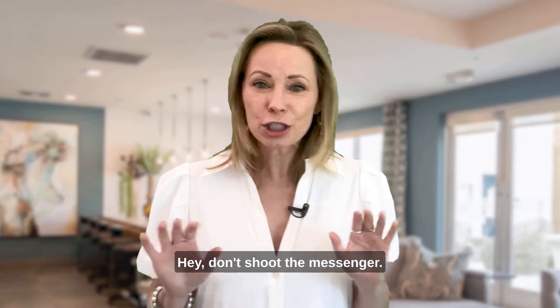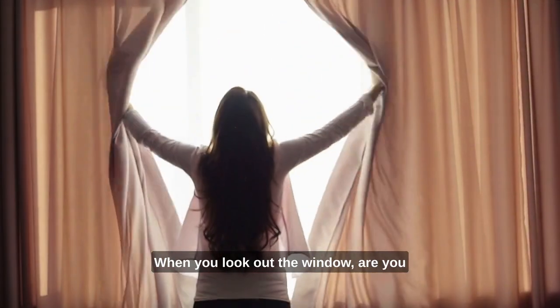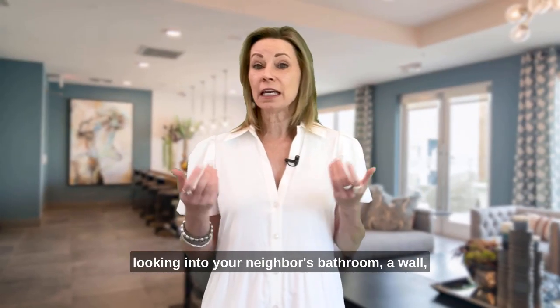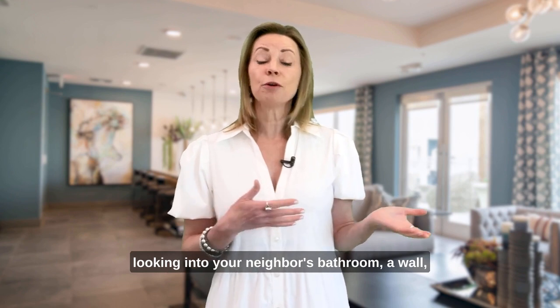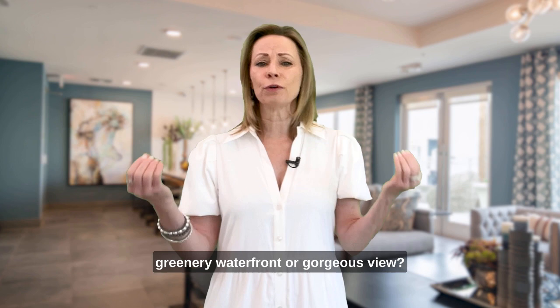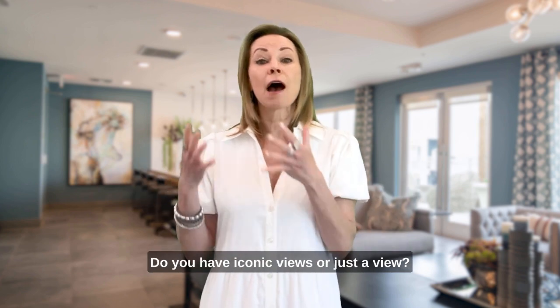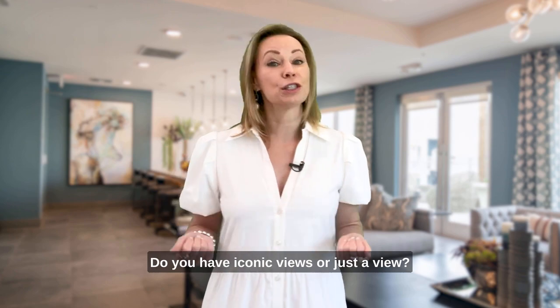Hey, don't shoot the messenger — I'm just trying to help. When you look out the window, are you looking into your neighbor's bathroom, a wall, or is there beautiful greenery, a waterfront, or a gorgeous view? Do you have iconic views or just a view?